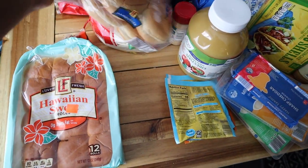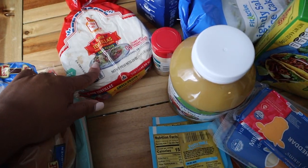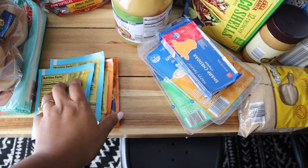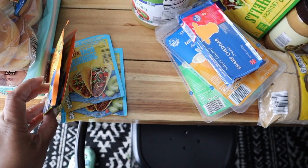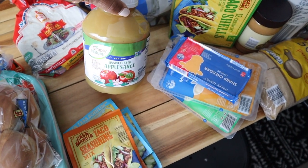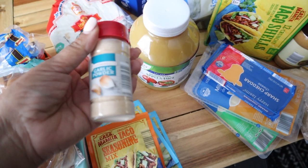We got some Hawaiian sweet rolls, some hamburger buns, and some flour tortillas. I got some taco seasoning — I have two meals this week that are going to use taco seasoning, so I got one normal and one low sodium for each of those meals. I also got some sugar-free or unsweetened applesauce and some garlic powder.